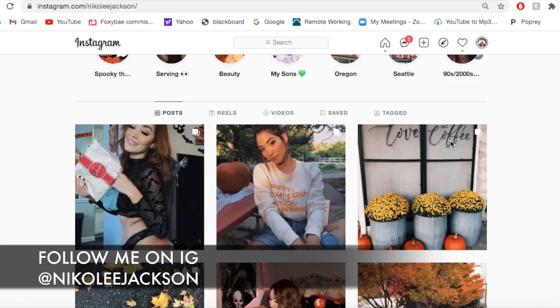You can follow me on the gram if you want to see my Halloween posts and see what I'm up to. See you guys soon, bye!